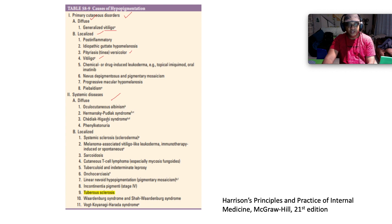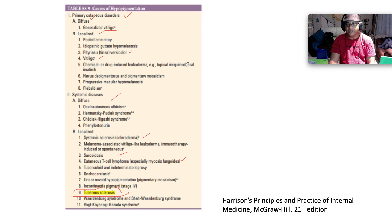Systemic diseases can be diffuse or localized. Diffuse: oculocutaneous albinism, Chediak-Higashi syndrome, phenylketonuria. Localized: tuberous sclerosis — which gives the salt-and-pepper pigmentation — melanoma-associated vitiligo-like leucoderma, sarcoidosis, cutaneous T-cell lymphoma especially mycosis fungoides and Sézary syndrome, tuberculoid and indeterminate leprosy, and tuberculosis — which fits into the world of hypopigmentation via ash-leaf macules.